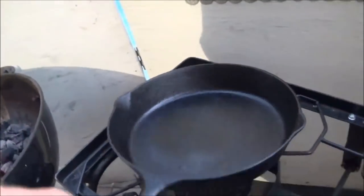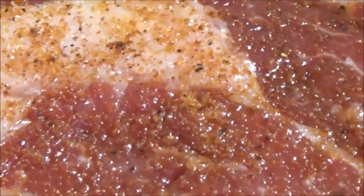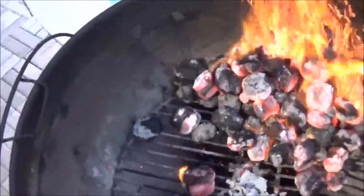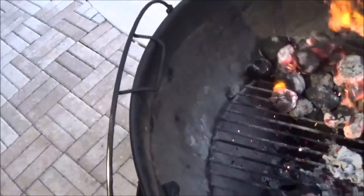Meantime, Mr. Cast Iron in the other corner — he hadn't even started yet. Still just sitting over here chilling. Alright, coals are ready. Took about eight or nine minutes.